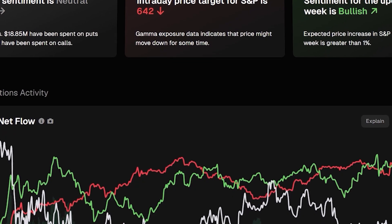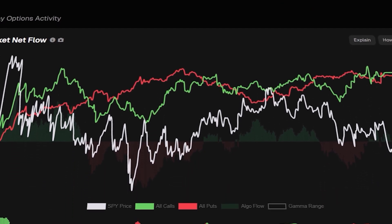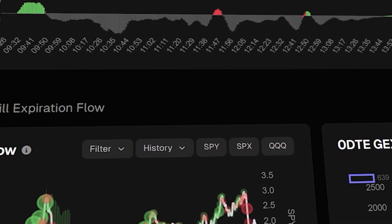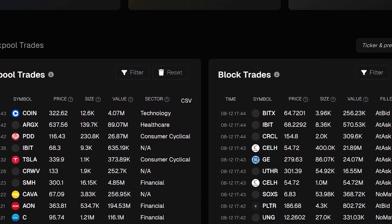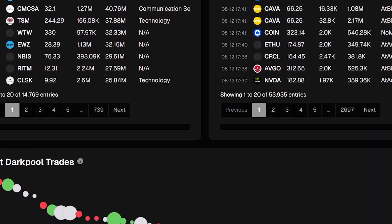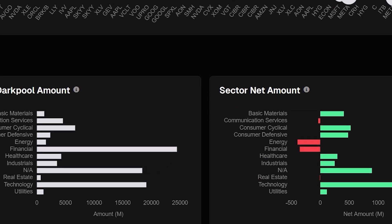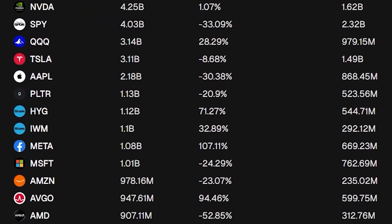Calls, puts, unusual activity — the kind of trades that can shift the market. Instead of guessing, you're seeing what the whales are doing in real time. Then there's the dark pool data. Think of dark pools as hidden rooms where institutions place giant trades without showing them on public order books. These moves often signal what's coming next, and TradeTix lets you peek behind that curtain, spot key levels, and be ready before the crowd.